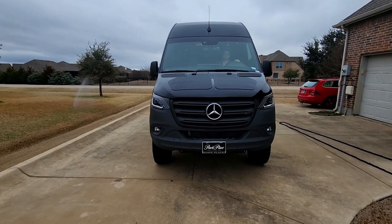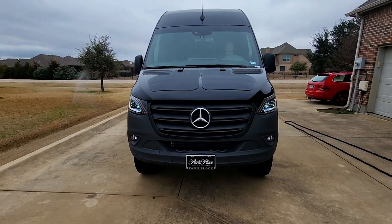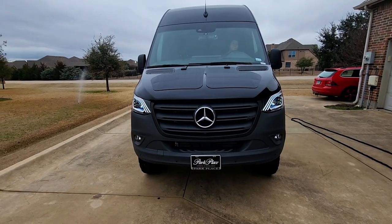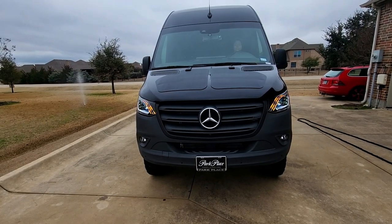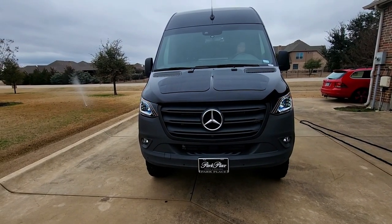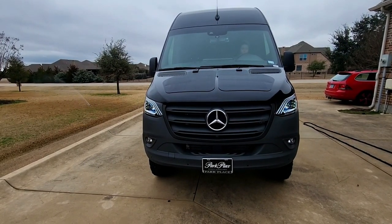I'm going to have Melissa fire it up. You can see I've got these cool new headlights that do this neat little startup sequence when you fire it up. Yeah, pretty swanky.